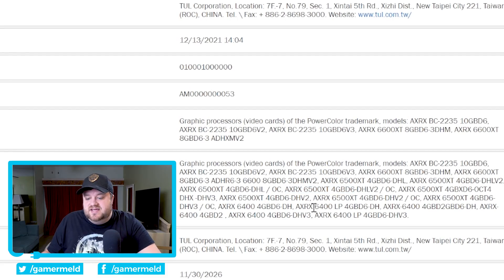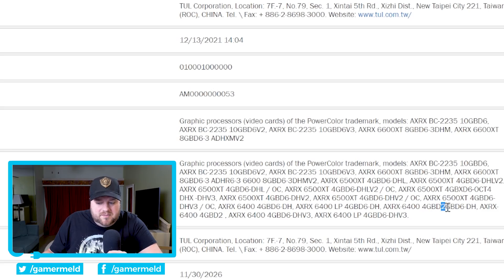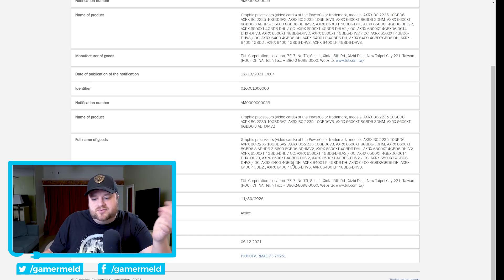The next GPU is the RX 6400, and looking at all of these, probably no surprise, it once again comes with four gigabytes of GDDR6. Except I will say, looking right here, it almost suggests this could come with four or maybe even two gigabytes of GDDR6. I'm not sure if this is just something in the naming, but it at least seems to suggest it on this model, although none of the other models seem to suggest it — they pretty much all say four gigabytes.